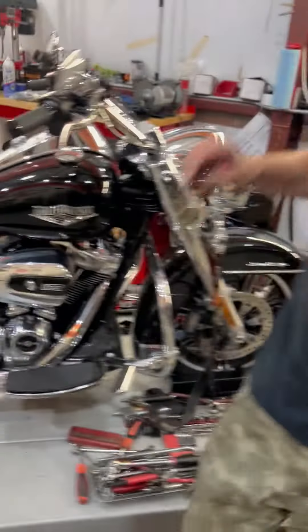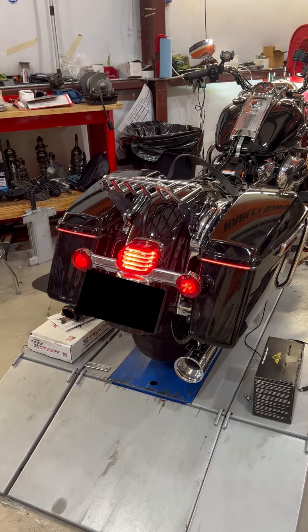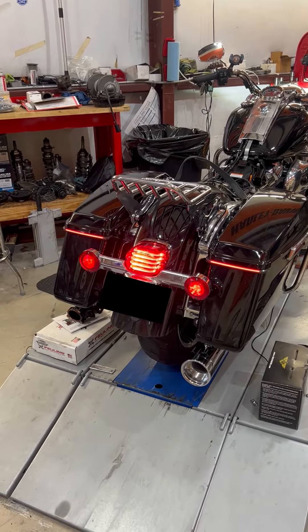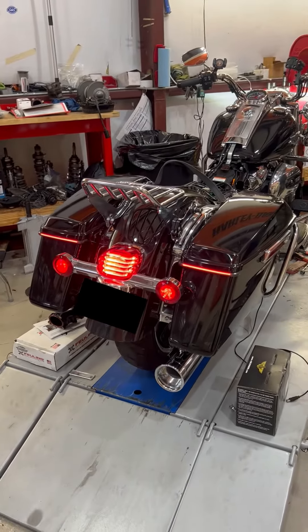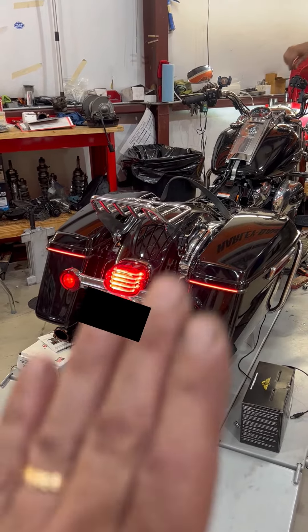So I'm going to start the Vortex baffle with a 468. This bike sounds great. We've built that map painstakingly in our 21. This thing sounds great. We'll leave this bike running.